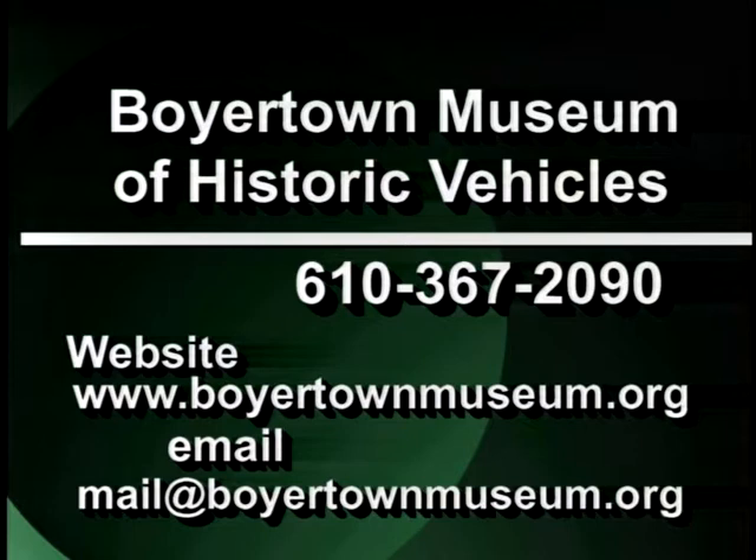Or send us an email at mail@boyertownmuseum.org. The museum has a little bit of something for everybody, so we hope you will take an opportunity to visit us if you haven't already. If you have, come and see something new. We're always changing things around, and we've got dozens of carriages and trucks, cars, and bicycles on display.